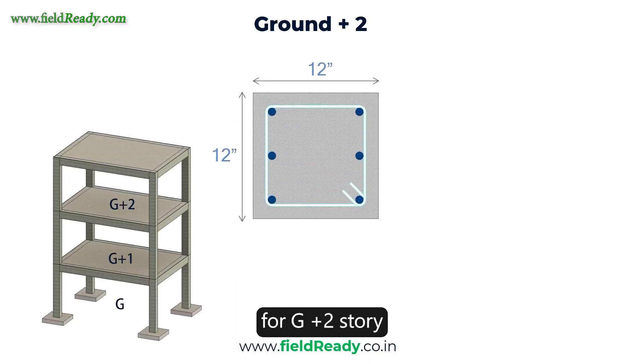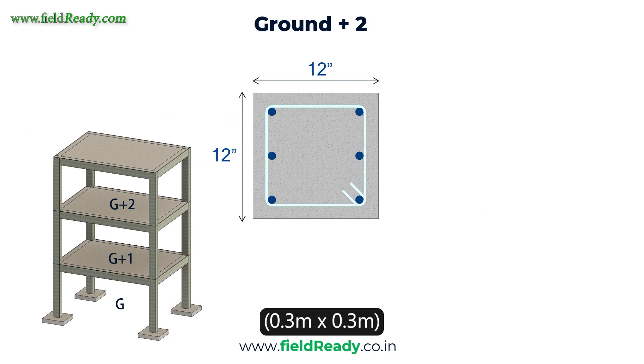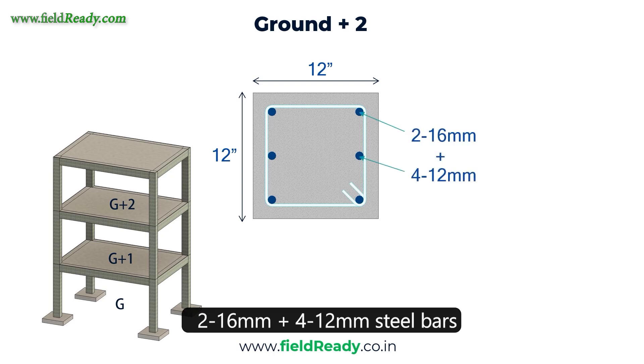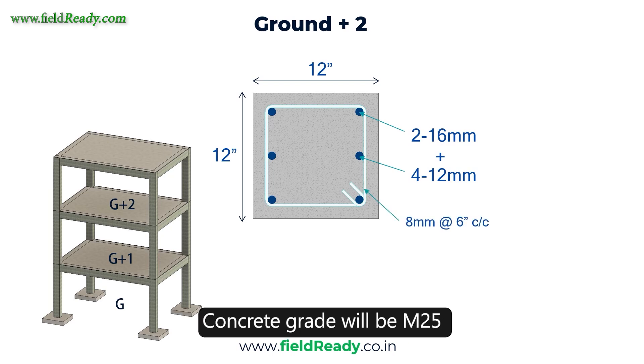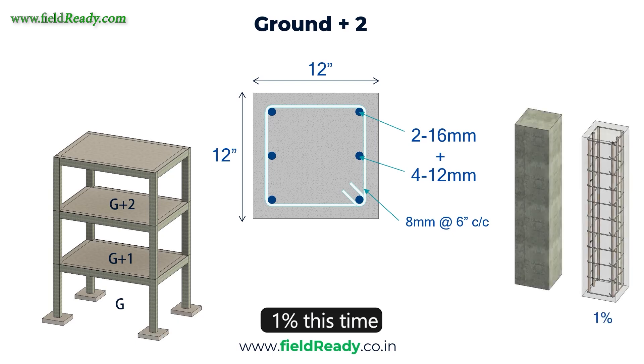For a G2 story, column size would increase to 12 inch by 12 inch — 0.3 m by 0.3 m. Reinforcement will be minimum 2 bars of 16mm dia plus 4 bars of 12mm dia. Tie bars will again be 8mm with a spacing of 6 inch center to center. Concrete grade will again be M25 and the reinforcement percentage will increase to 1%.